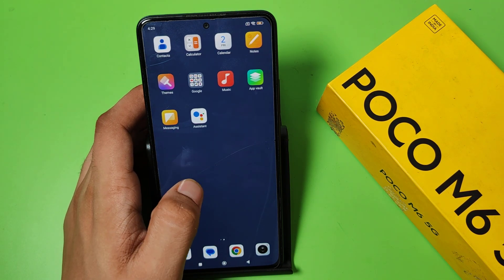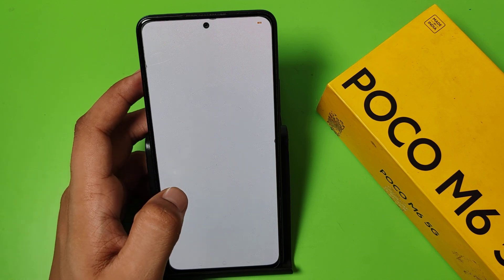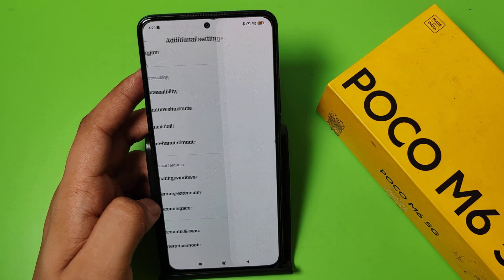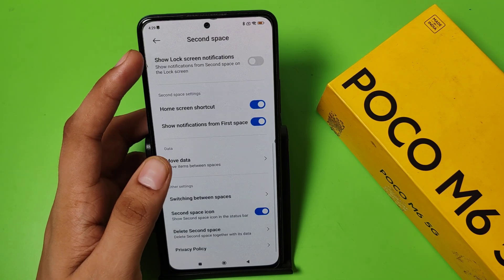You can see that two users can use one device from this feature. And if you want to undo all this, you have to go to Additional Settings and then click on Second Space.